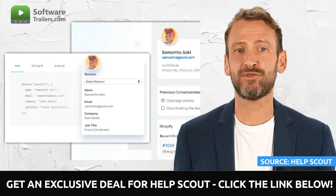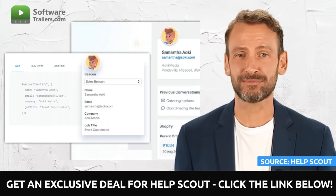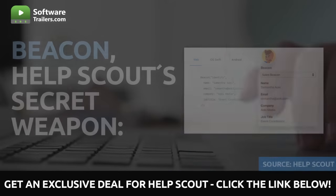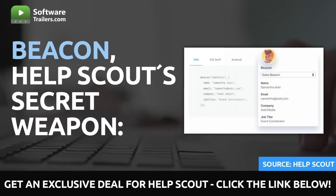With this software, all of your prior interactions and activities from various other apps will be displayed prominently. Using Beacon, you can automatically register customer details to the platform sidebar using only a few lines of code.